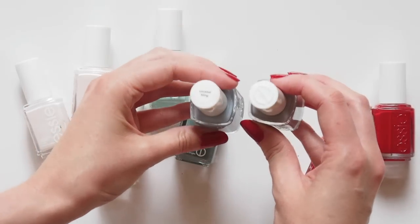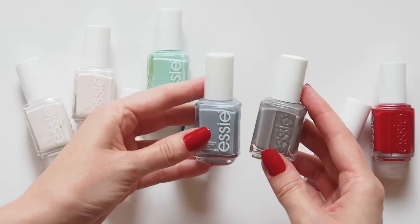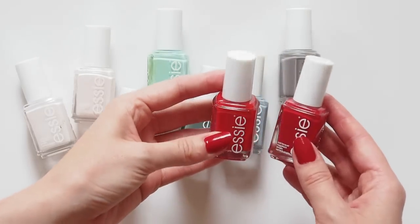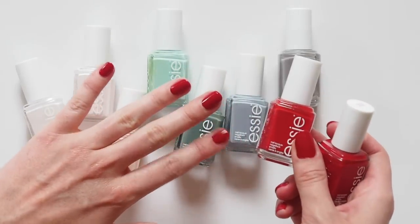These two are very vintage Lily Pebbles and the Anna Edit: Cocktail Bling, a greyish blue, and Chinchilly, a taupey brown. Then two reds that I featured in my Red Lips and Nails video recently — I'm wearing Forever Yummy right now, and Really Red is slightly warmer.